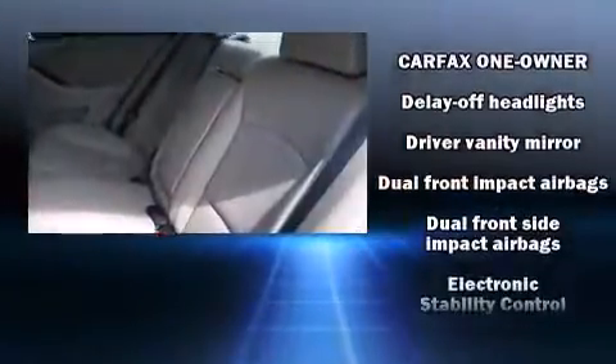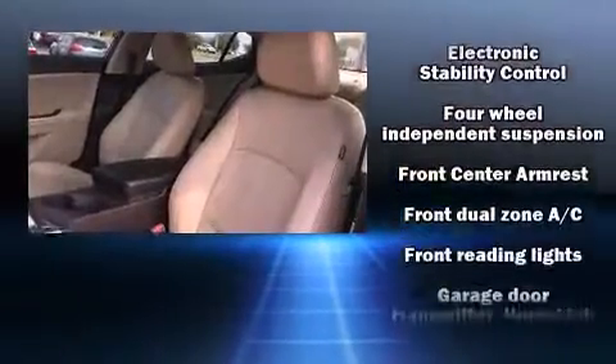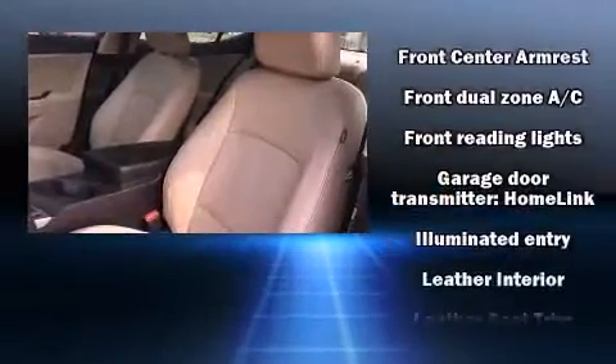Additional safety equipment includes traction control, brake assist, anti-whiplash front head restraints, a security system, and four-wheel disc brakes with ABS.